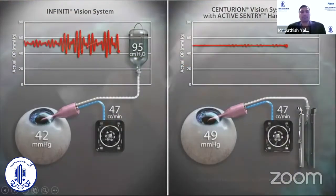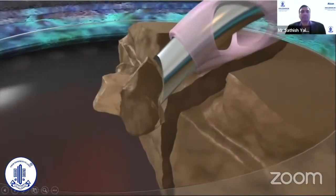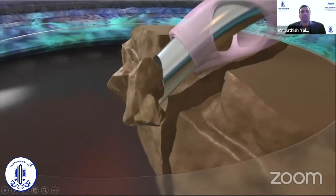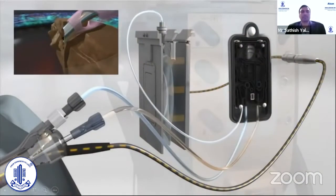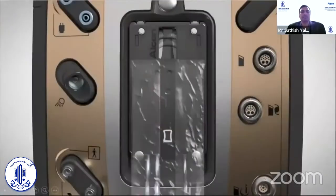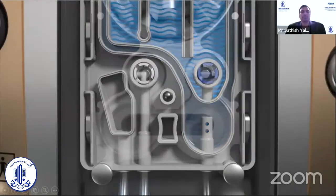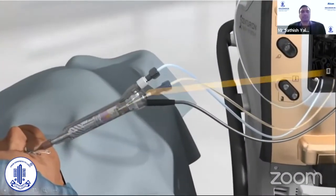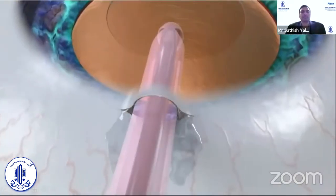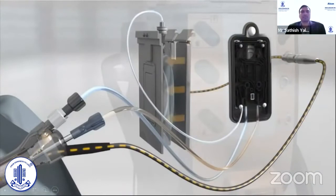The Active Sentry handpiece reacts in real time to changes in the anterior chamber, communicating with upgraded Centurion Vision System hardware and software to quickly mitigate occlusion break surge. The system detects occlusion and signals for a pressure adjustment to the BSS bag. When occlusion break occurs, quick valve technology releases fluid into the aspiration line, actively reducing surge and dynamically maintaining target IOP.